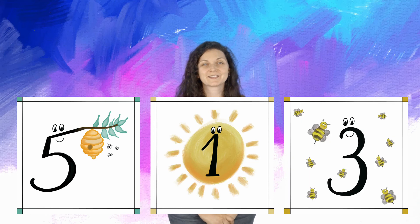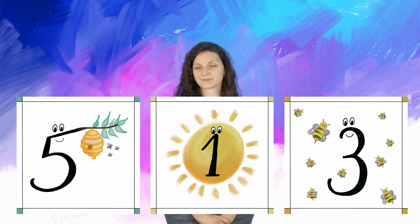Five, hive five, one, sun one. Okay, last one. Can you please read those numbers? We have five, five, five, one, sun one, and three, bee three.